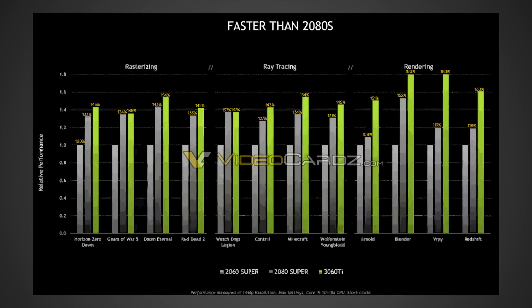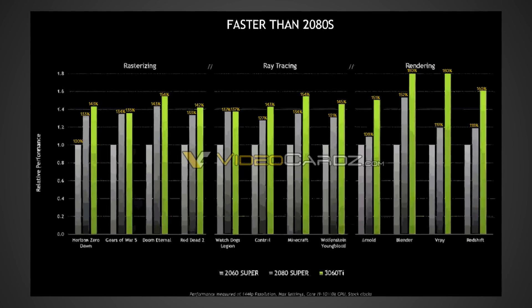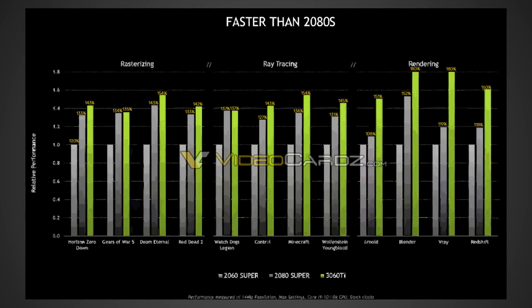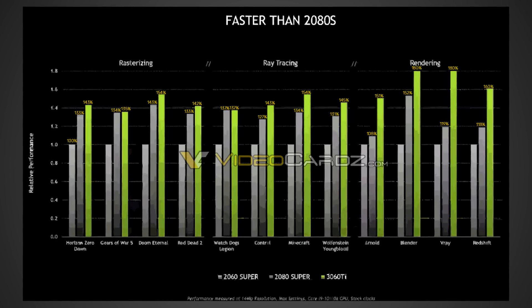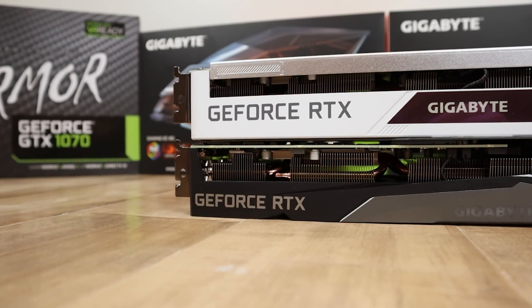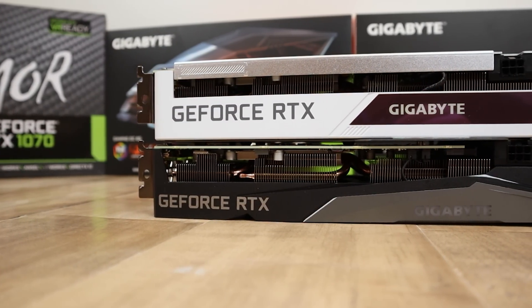The 3060 Ti will be going head to head with the AMD RX 6700 XT, which will probably have around 12 gigabytes of VRAM. So there is going to be a little bit of a VRAM disadvantage, much like the 3080 versus the 6800 XT. But you'll have to take into account the DLSS performance and increased ray tracing performance you get from NVIDIA cards. If you're looking for a ray tracing card, the RTX 3060 Ti is probably a good choice for $400.